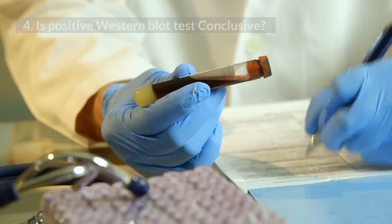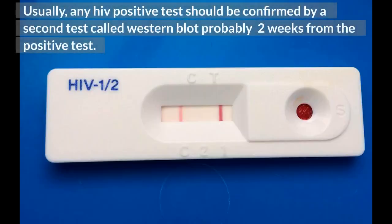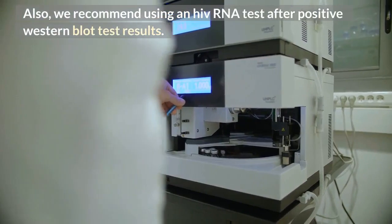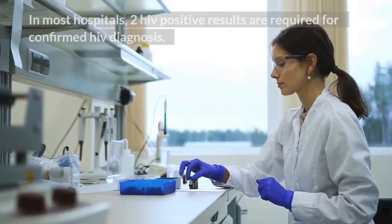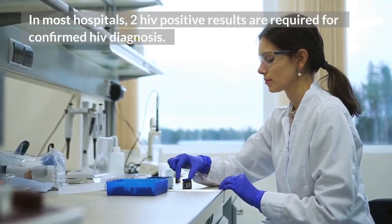4. Is a positive western blot test conclusive? Usually, any HIV positive test should be confirmed by a second test called western blot, probably 2 weeks from the positive test. Also, we recommend using an HIV RNA test after positive western blot test results. In most hospitals, 2 HIV positive results are required for a confirmed HIV diagnosis.